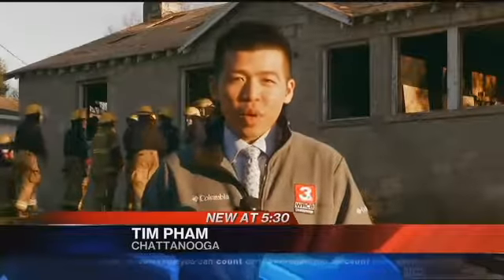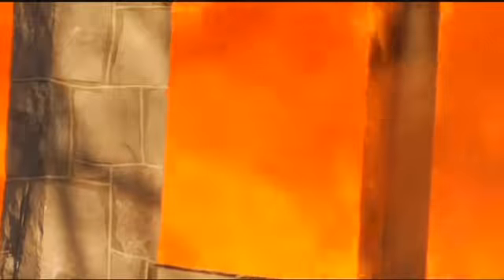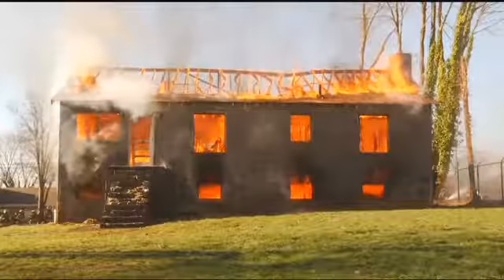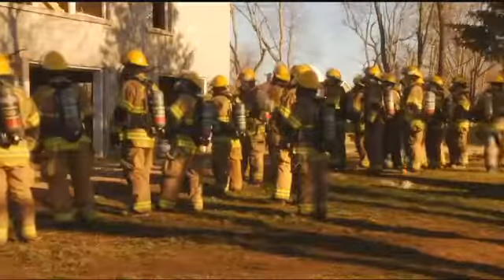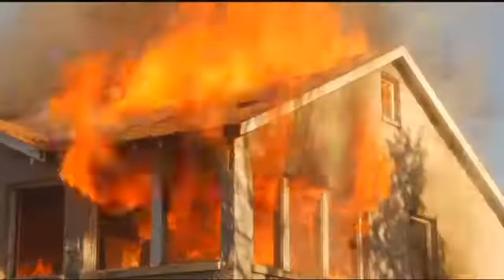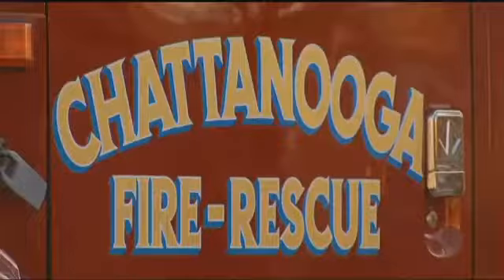This week, recruits had a search and rescue training here, and today they'll work through a real fire at this home. Thick flames envelop a home on Robin Drive. In this case, firefighters are standing by, waiting for the home to burn. It's all a part of their training with the Fire Academy with the Chattanooga Fire Department.